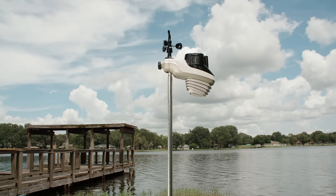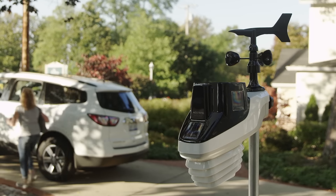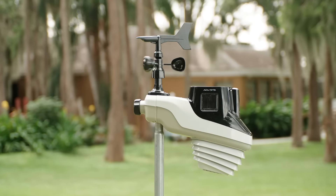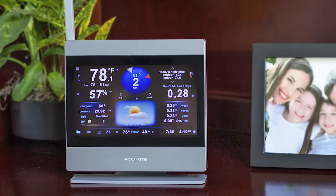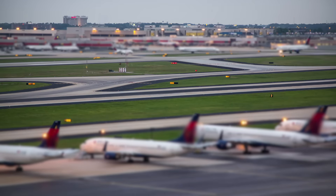Introducing Accurite Atlas, the future of personal weather monitoring. With its all-in-one sensor design, the new Atlas provides all the information you need to know about your environment. This hyper-local technology means you are always connected to the information that matters most, not relying on a regional weather report that's generated miles from your location.